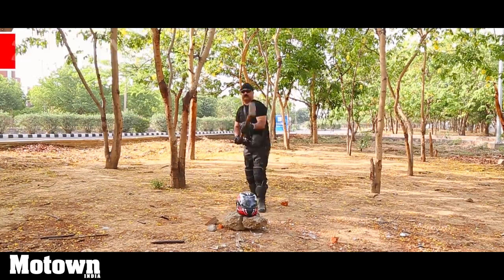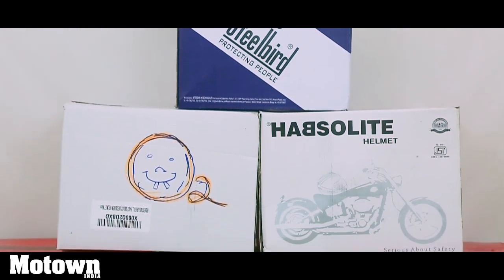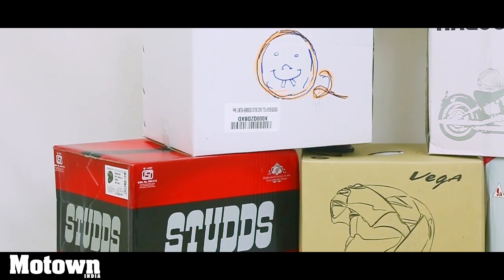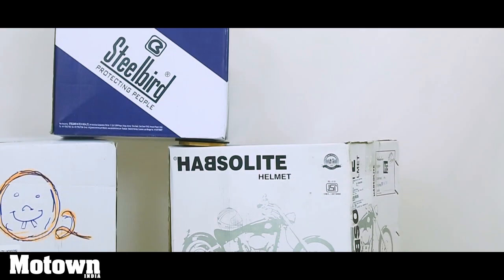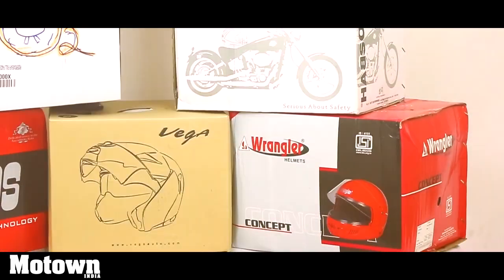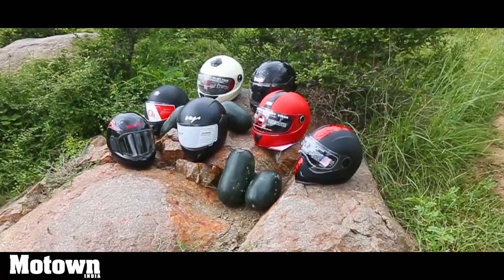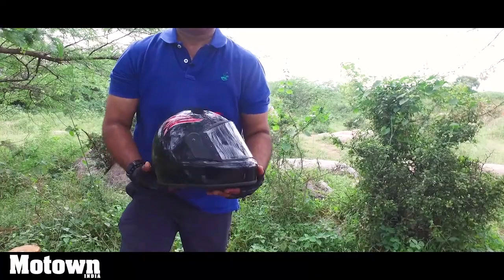We decided to test India's leading helmet brands in the sub-1000 rupee mark, which are in the price range of Rs. 800-900. The brands include Steelbird, Studs, Vega, Wrangler, O2, and Autofy Hapsolite. In order to understand the real impact of the sledgehammer crash on these helmets, we decided to simulate the crash by putting watermelons the size of an average human head into the helmets before the helmets were dealt a fatal blow.